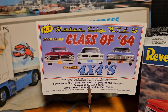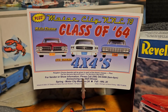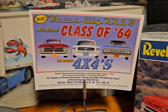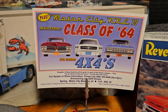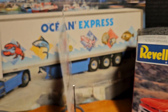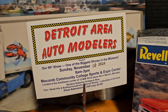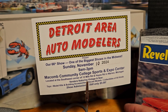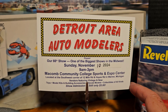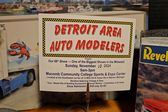That's the Motor City NNL 19. The main theme is the Class of '64 and the sub-theme is four-by-fours. It's hosted by the Detroit Area Auto Modelers — they do a great job at the show and we appreciate all their hard work. It's the 66th show; you can read all the rest there.